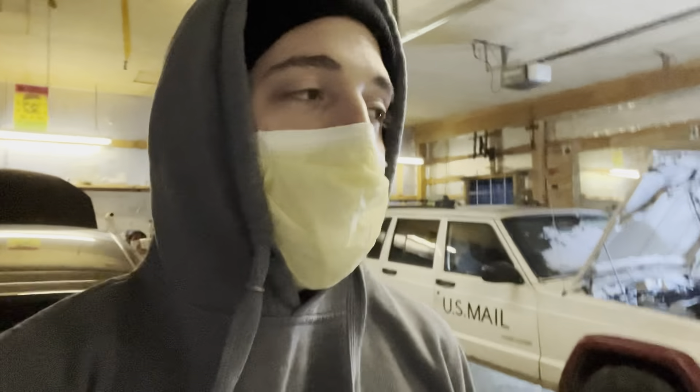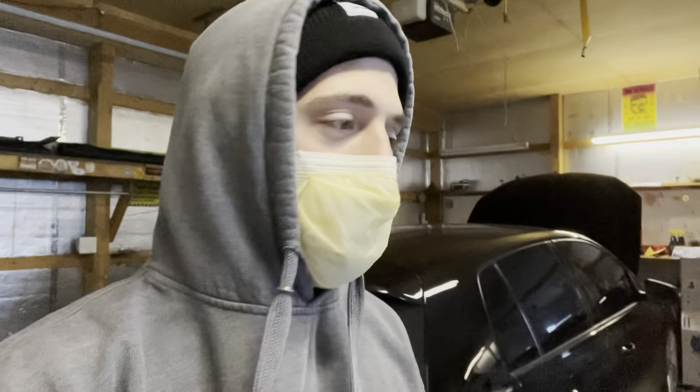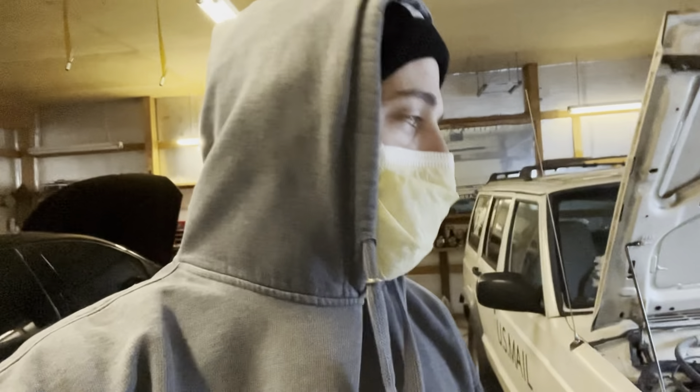I'd still like to purchase the second one. The second one's a 96, it's a lot cleaner. It has 211,000 kilometers on it — it's a Canadian Japanese Jeep, so it's not written in miles, it's in kilometers.